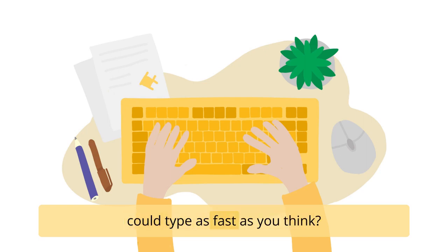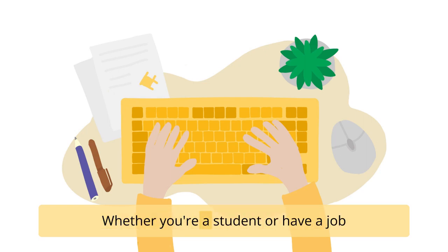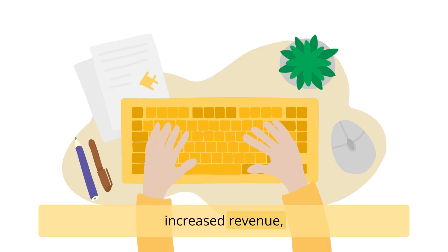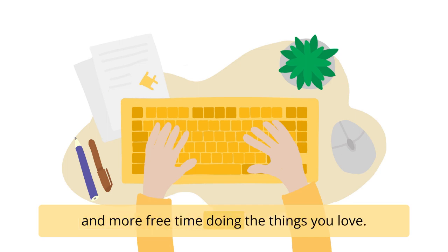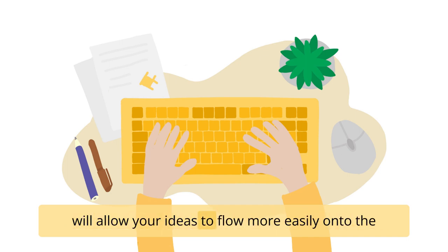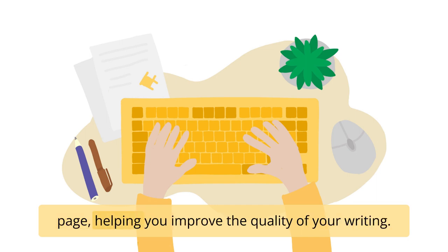How great would it be if you could type as fast as you think? Whether you're a student or have a job that requires extensive typing, writing faster could mean improved productivity, increased revenue, and more free time doing the things you love. Learning how to increase your typing speed will allow your ideas to flow more easily onto the page, helping you improve the quality of your writing too.